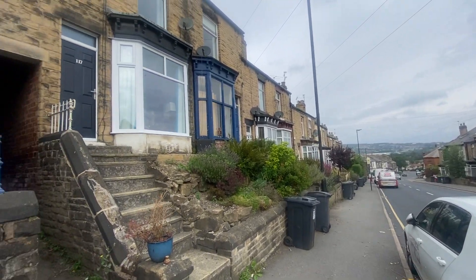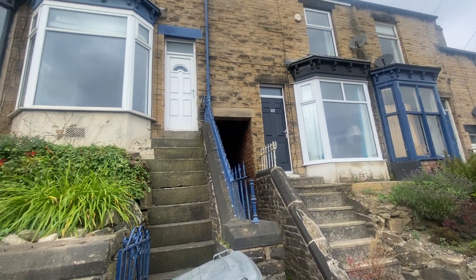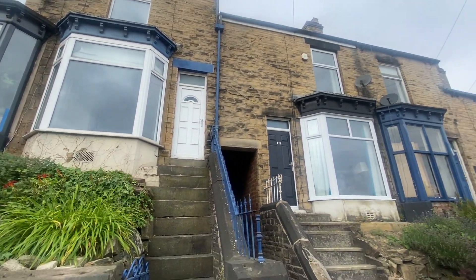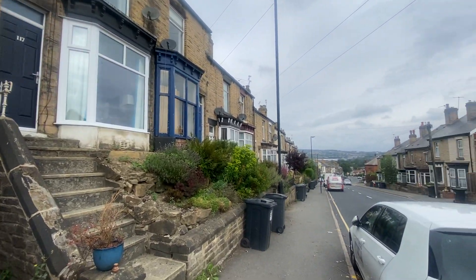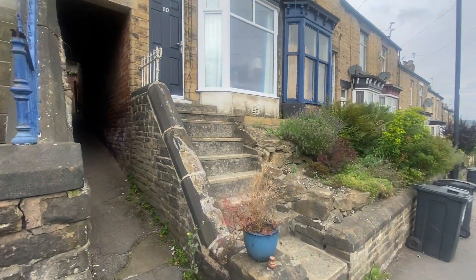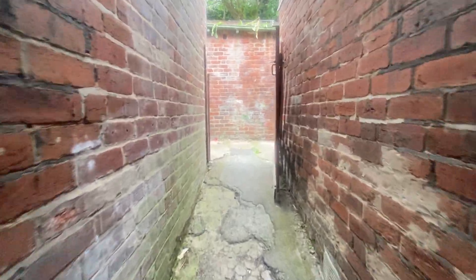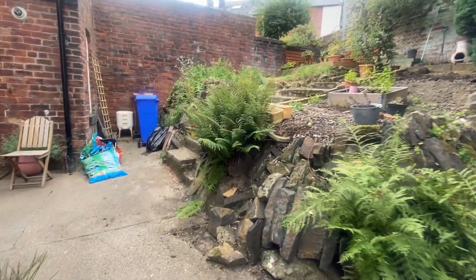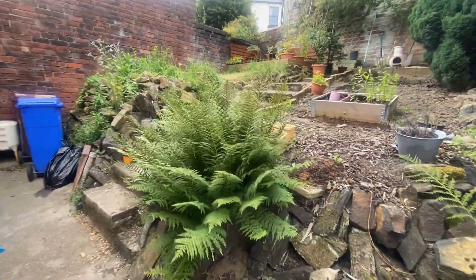Chefletts and Sales are pleased to be able to offer this three-bedroom mid-terrace house on Walkley Lane. This property has an S6 postcode and is really conveniently located for the city centre, also for Walkley, Broomhill, Crookes, as well as Hillsborough and the north of the city with the motorway network.